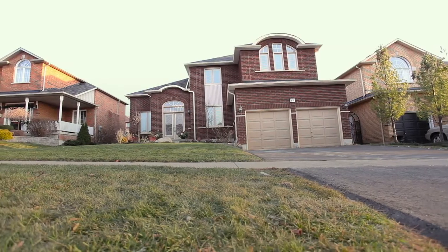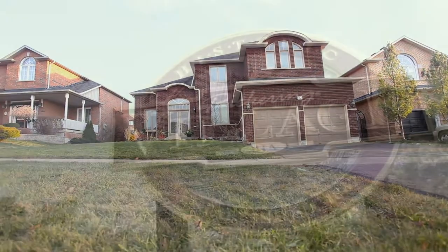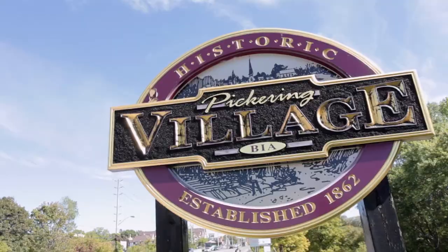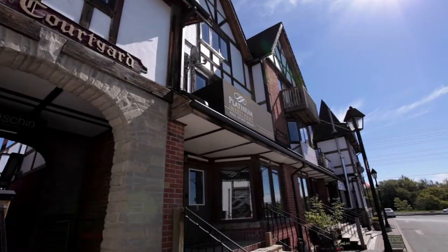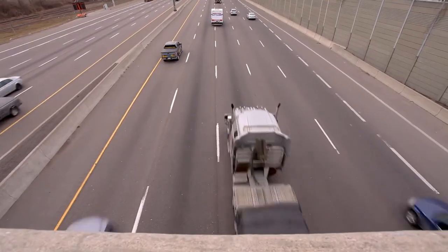Welcome to 97 Robeson Drive. Situated in Ajax's premium Pickering Village area, Robeson Drive is located within minutes of GO stations and major highways.